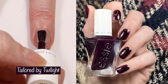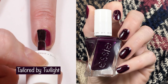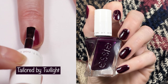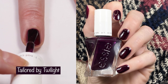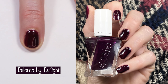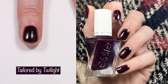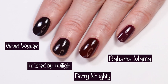Next up we have Tailored by Twilight. I did three coats in the live swatch but only two coats in the swatch picture. You can see that it's pretty sheer on that first coat. It's described as a mid-tone plum with a cream finish, but I actually feel like this is more of a jelly to crully finish. After three coats, it's one of those polishes that looks almost black, similar to how Wicked is, but Wicked is much more maroon. I did compare it off camera. You can see it compared to Velvet Voyage, Very Naughty, and Bahama Mama.